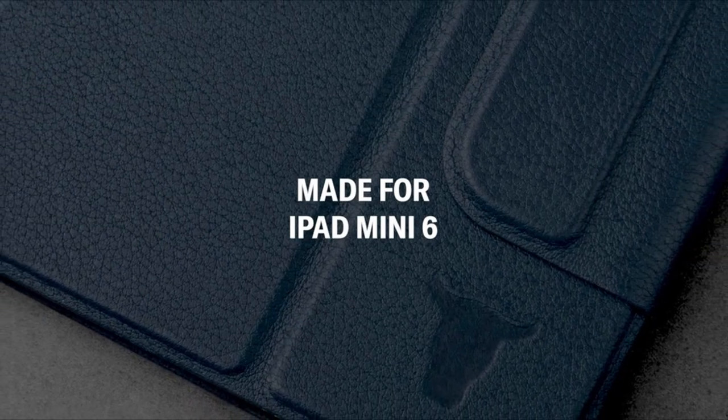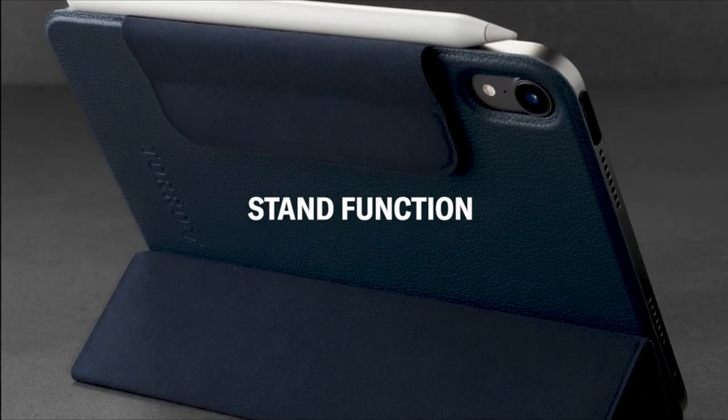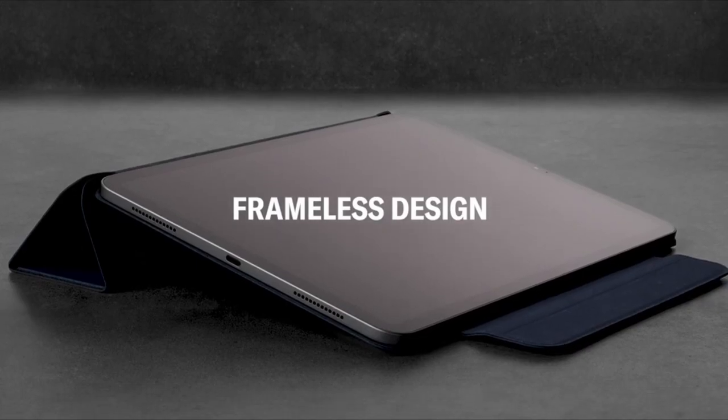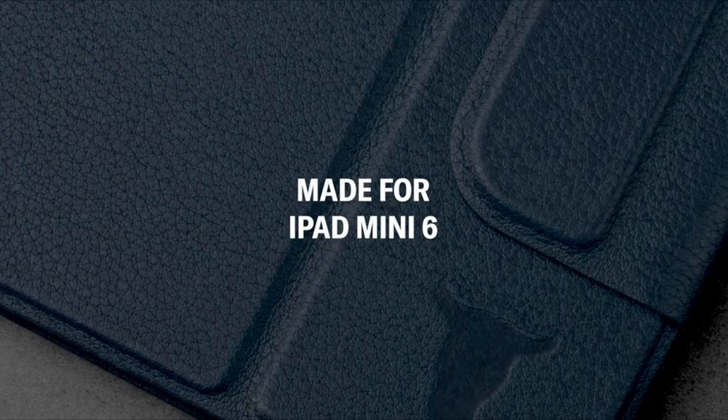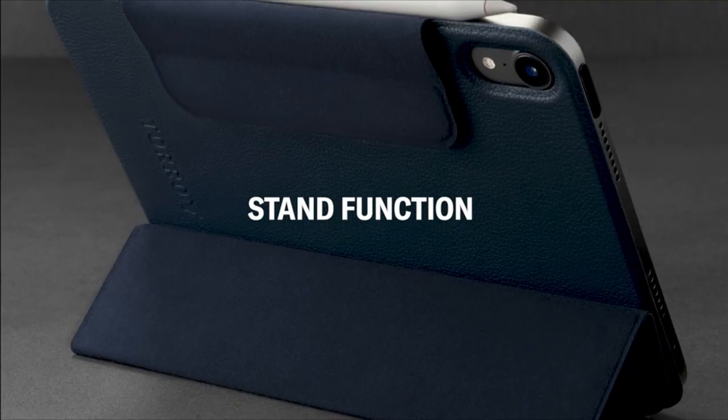Beyond protection, this case doubles as a convenient stand, allowing for hands-free viewing or typing. The inclusion of magnets ensures a perfect fit, securely enclosing your iPad Mini while adding a touch of elegance to your everyday carry. Elevate both style and functionality with the Toro Smart Folio — a true epitome of craftsmanship and innovation.